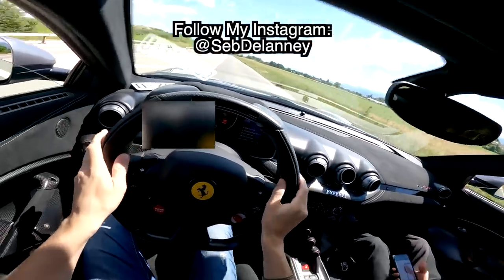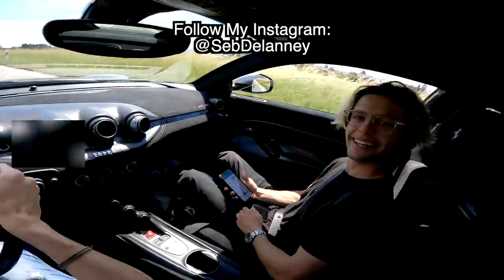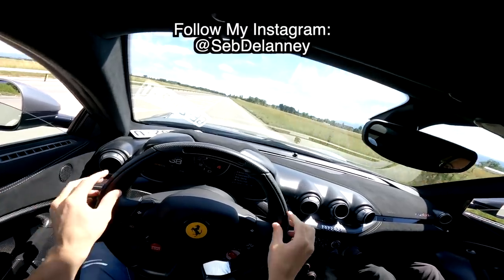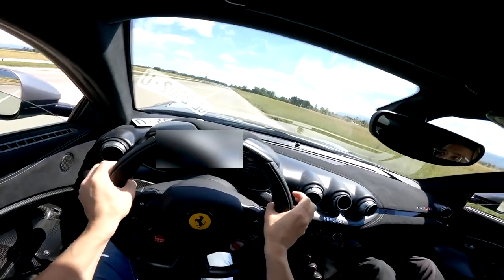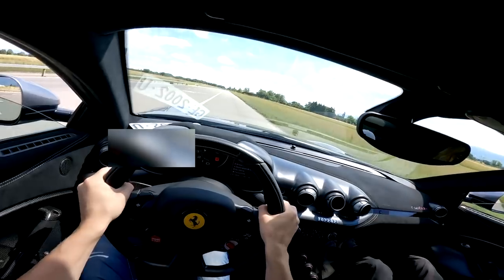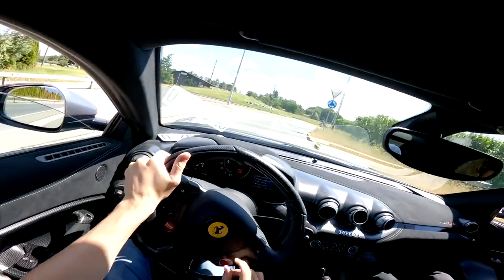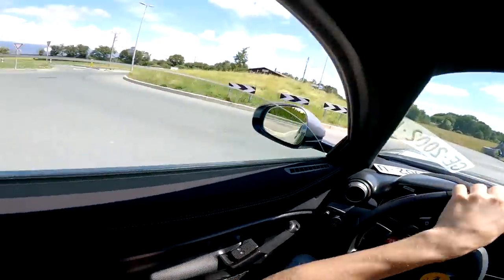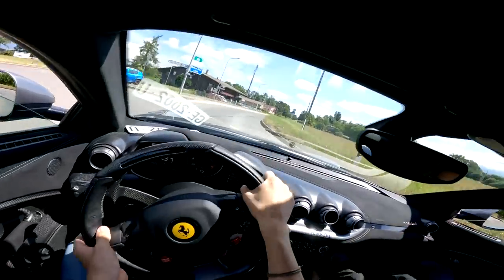Oh my god — race mode definitely wants to have some fun. When you accelerate it wants to bite your head off. You do not want to be tired driving this thing — you need to have your wits about you. I'm going to put it back in sport because race mode is pretty intense and we don't want to abuse Karagati's kindness.